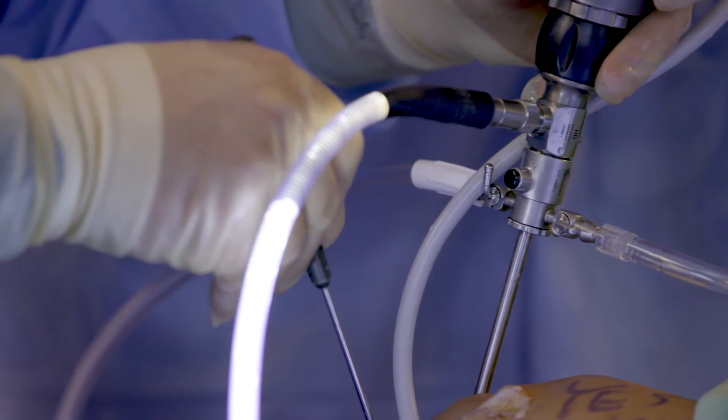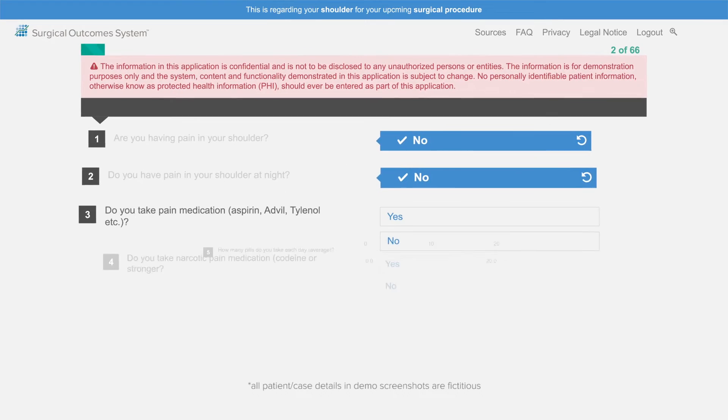Using the combination of SOS and Synergy together allows me to focus on the patient care that helps to improve outcomes, by combining a knowledge of what has been done with how they are progressing after their surgery.